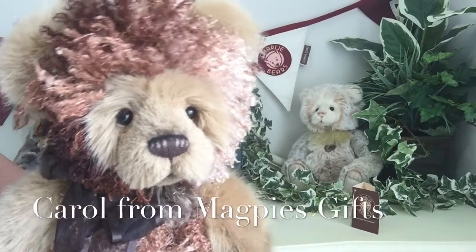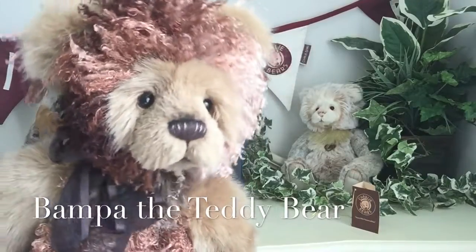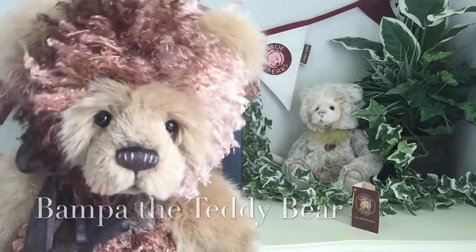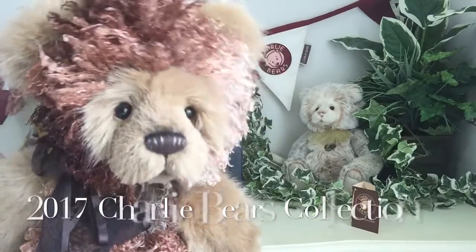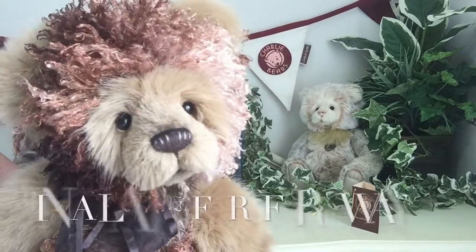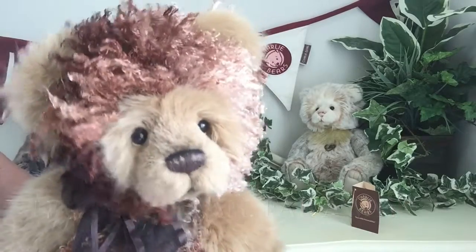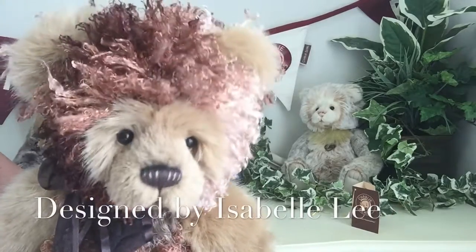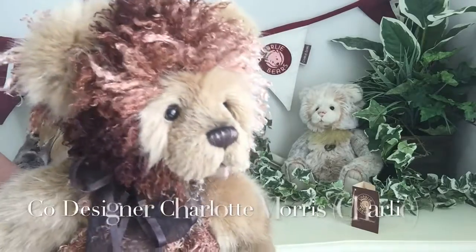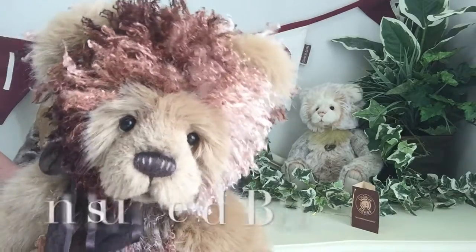Hello everybody, it's Carol here from Magpies Gifts and this is Bamper. Bamper is part of the 2016 Charlie Bear Collection in a land far, far away. He's been designed by Isabelle Lee and co-designed by Charlotte Morris, that we know as Charlie.